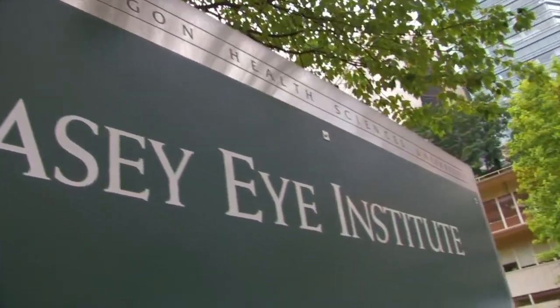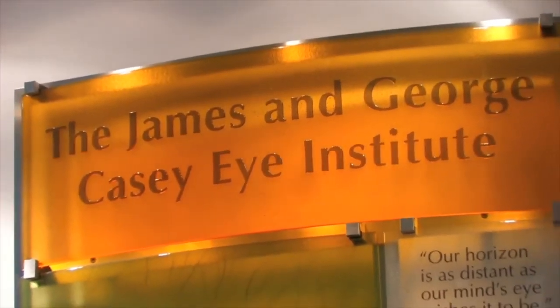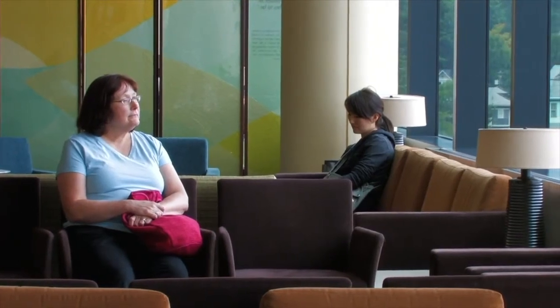Restrictions after cataract surgery are minimal. It's important not to rub your eye after surgery. It is also important for about one week after surgery to avoid strenuous activities or any activities that may expose your eye to a lot of germs, like swimming. There are typically two post-operative visits following surgery, the first one occurring within a day of surgery and the second one a couple of weeks later. If you need cataract surgery in both eyes, we usually wait a few weeks between surgeries to ensure that your first eye has healed properly before proceeding with the second eye.